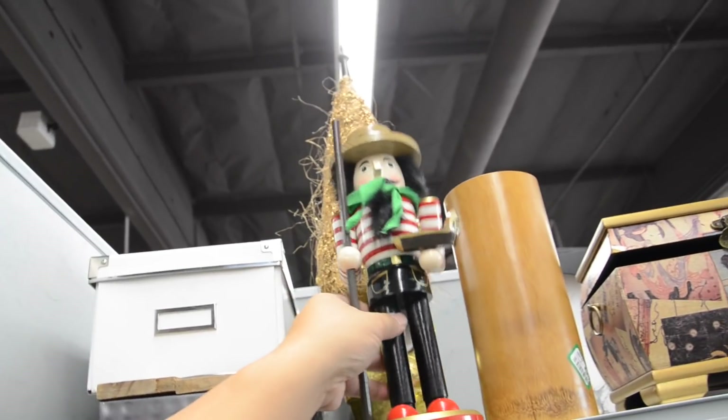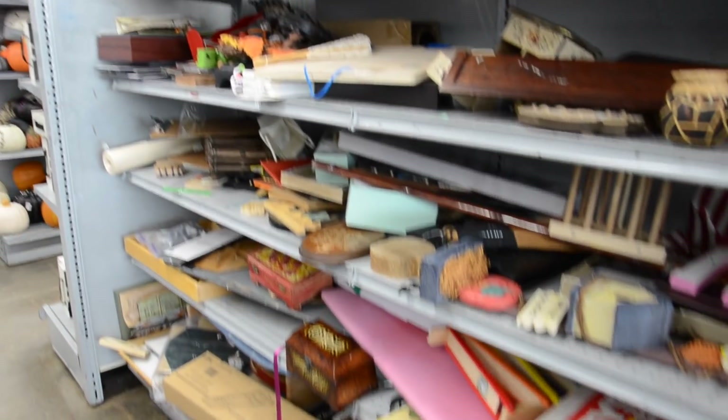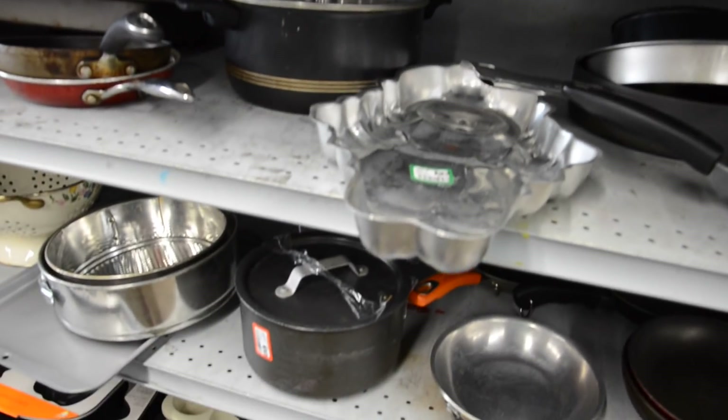Oh my gosh — it's a gondola nutcracker! This is so cute! $2.99 — I think I might get this. That's cute. Nutcrackers from around the world. Alright, right now I'm in the wooden tchotchkes section. Do you think that's for months? I don't know. Just checking stuff.